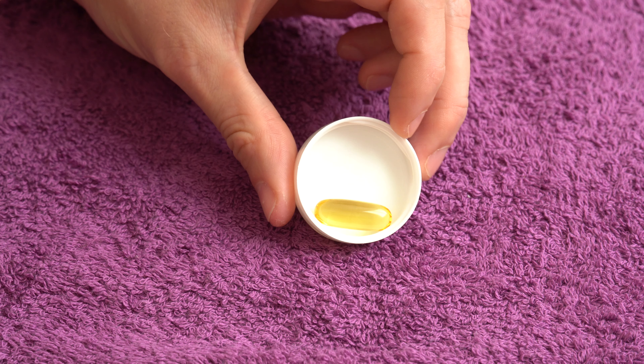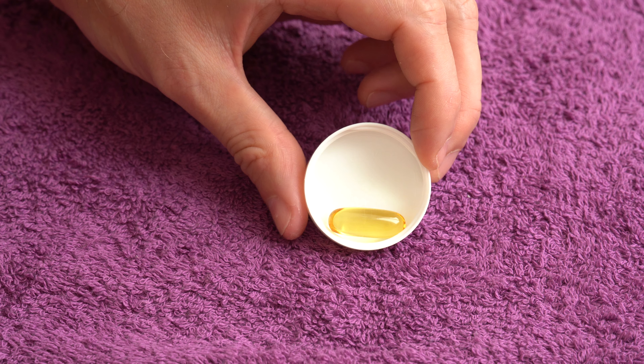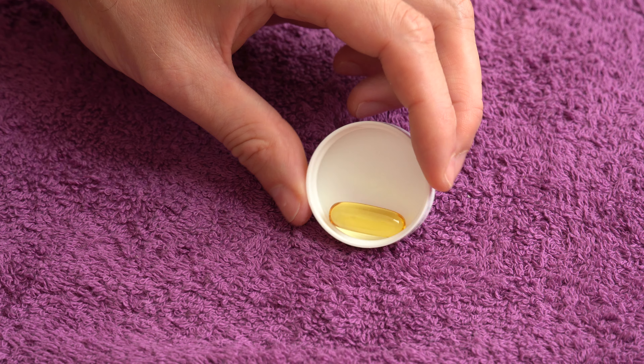Let me show you first the soft gel actually. So it looks like it's a typical fish oil soft gel, typical size for a thousand milligrams, no surprises here.